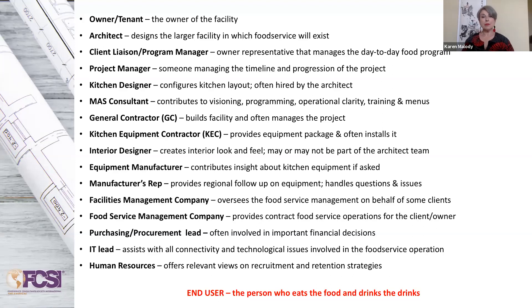And David, would you say that on this list of many stakeholders, your primary client is typically the owner of the facility — the owner or tenant of the facility? So you're dealing with the whole building to take into consideration. Okay, great.